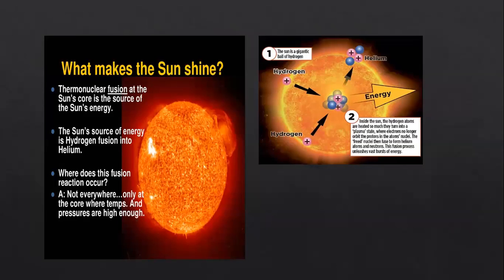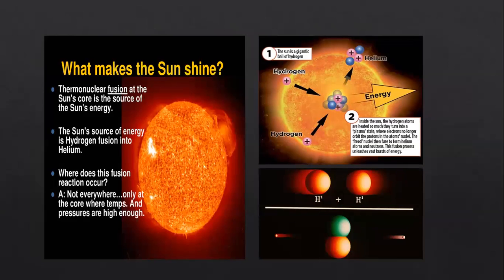Deep inside the core of the sun, the hydrogen atoms have very high temperature and kinetic energy. Their nuclei fuse together when they collide — they combine to form a new element called helium. When this reaction happens, huge amounts of energy are released.